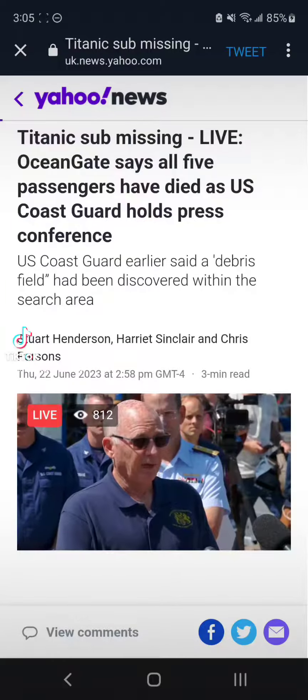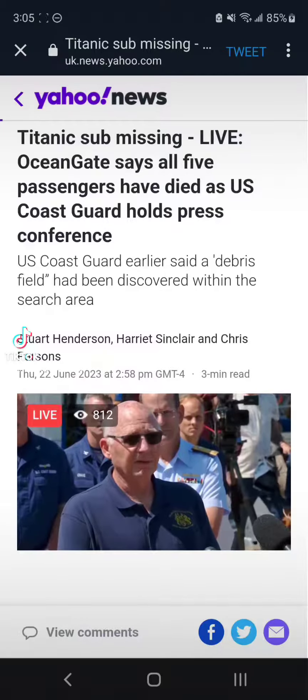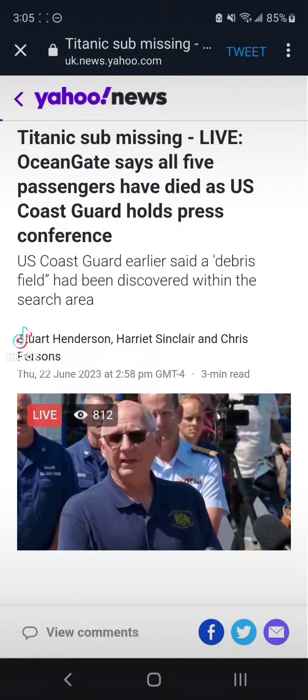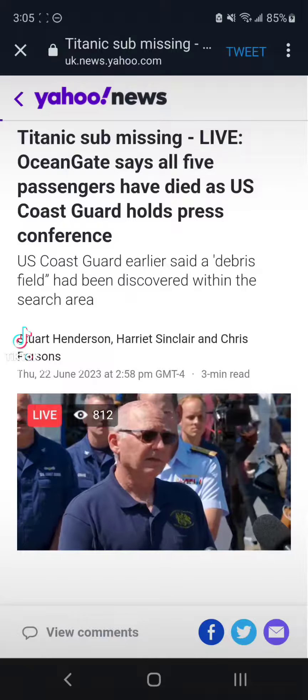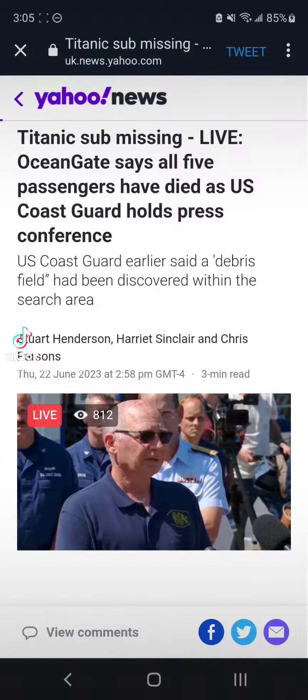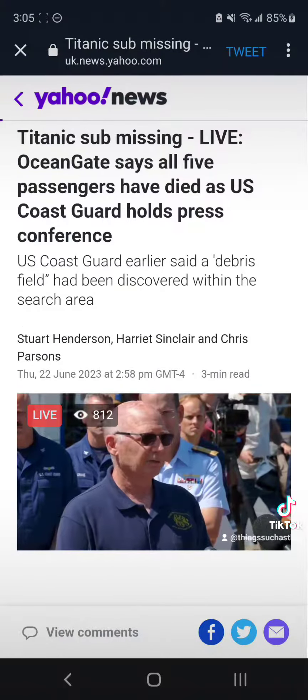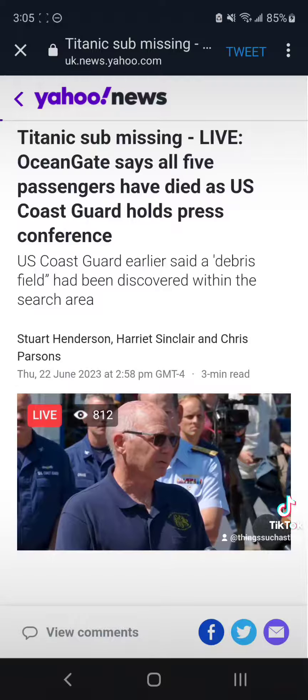Shortly thereafter we found a second smaller debris field. Within that debris field we found the other end of the pressure hull — the aft end bell — which was basically comprised of the totality of that pressure vessel.